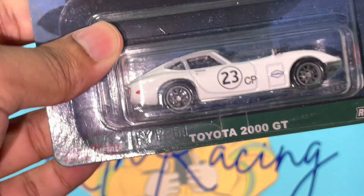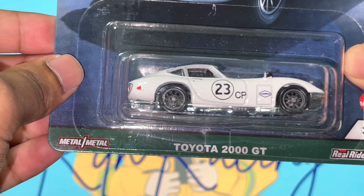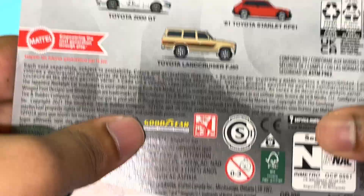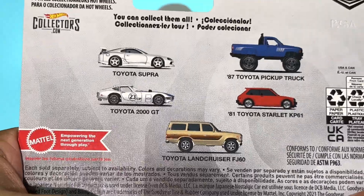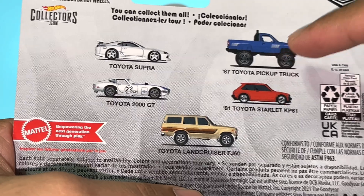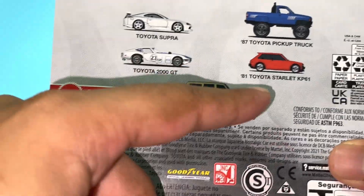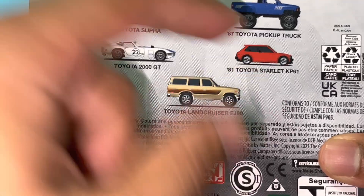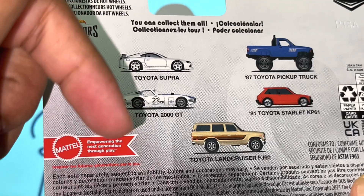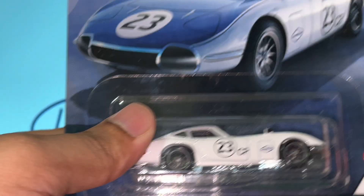What is going on guys, it's your boy and welcome back to another YouTube video. Today we've got the Toyota 2000 GT from the Hot Wheels Premium Toyota set. There are five cars in this entire series: the Supra, the 2000 GT, the Land Cruiser, the Toyota pickup truck, and the Toyota Starlet KP61. I did a video on the Supra - I'll put a link to that in the description below. Today we've got the 2000 GT and we're going to do a quick unboxing.